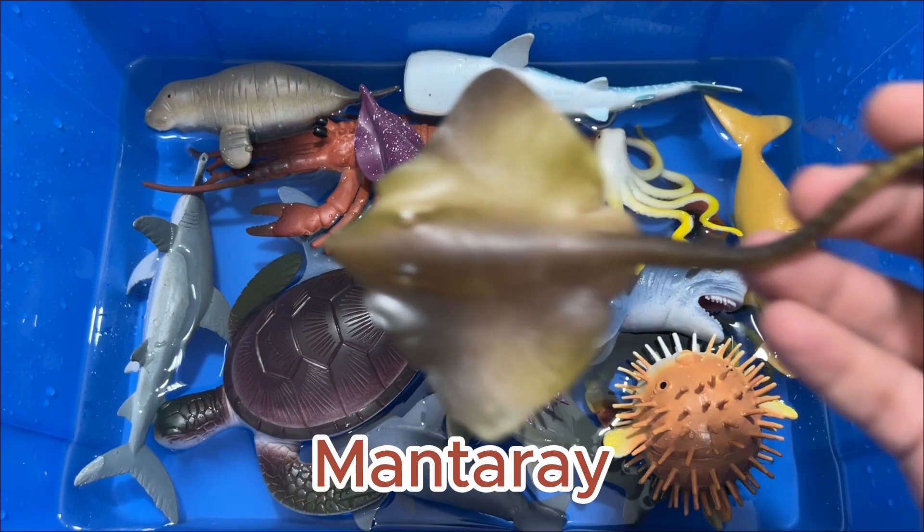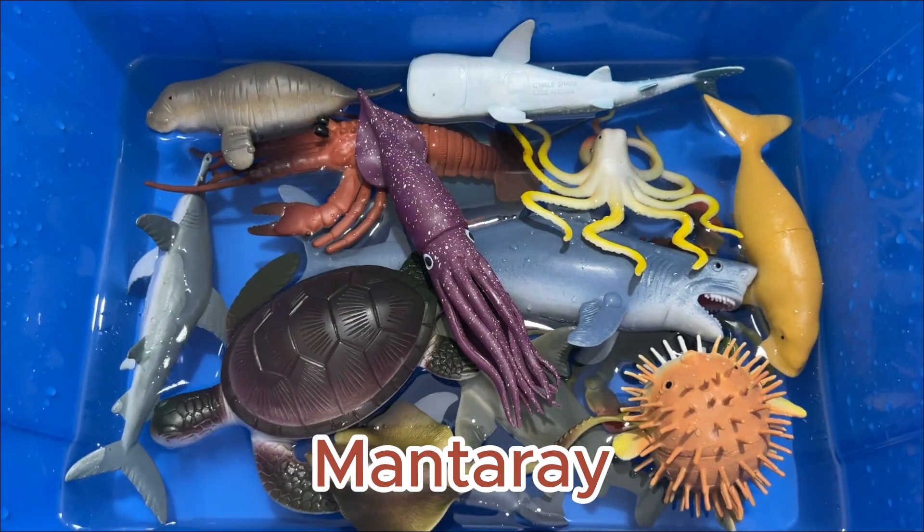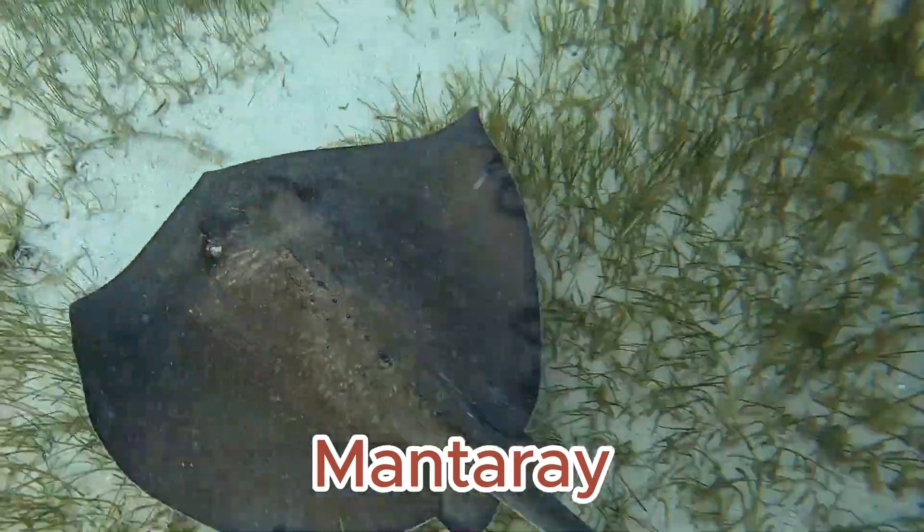Manta rays are covered in a mucus film. Manta rays are filter feeders and are harmless. Manta rays are among the largest animals in the ocean.